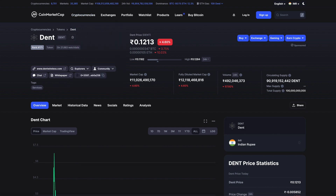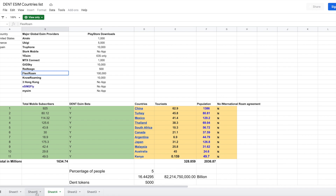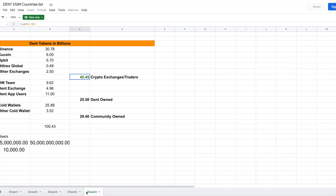Currently the community holds only 15 billion tokens in the Dent mobile app — just 15% of supply. We're not contributing enough. If just 1 in 5 registered users came forward to hold 10,000 tokens, that would bring the price to 1 cent possibly as soon as next week. Just 5 million people out of 26 million registered users contributing 10,000 tokens would take 50 billion tokens off exchanges.